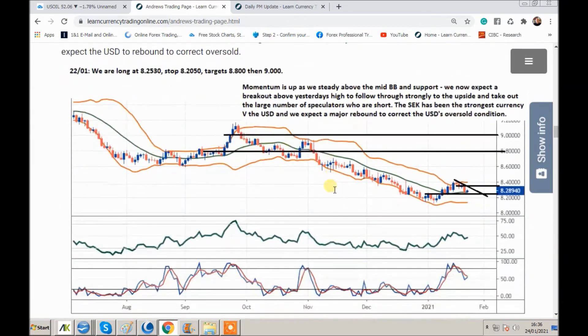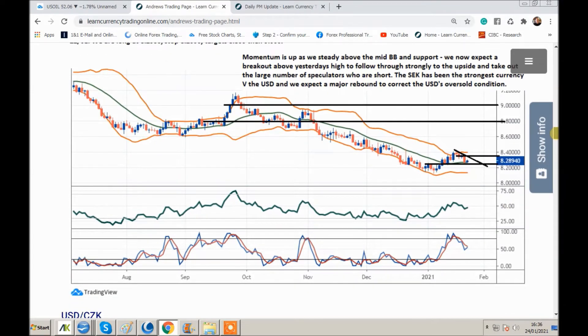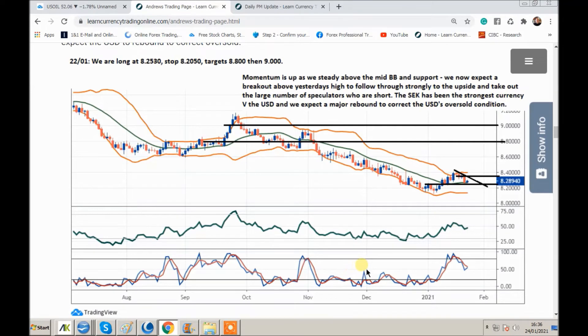USD/SEK — the Swedish krona has actually been the strongest currency against the USD this year. It is a big downtrend, then we come up and take out the 20-day moving average, come back to it, and we're kind of steady at the level. It's just a buy on a breakout. A lot of speculators are short the USD. On a breakout, looking for the stop here, and then a move to the upside. If we were to go through the 20-day moving average, you could look for the support zone here to hold and come back through it.